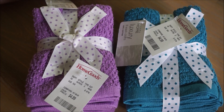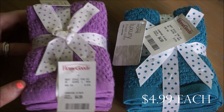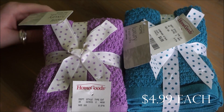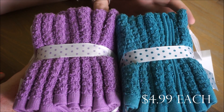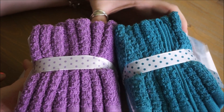Here are my next two items — just regular washcloths. You get eight of them for five dollars. I feel like these you can never have enough of, so I picked up two more packs. The color of these was really nice as well — a bright bold purple and teal color.